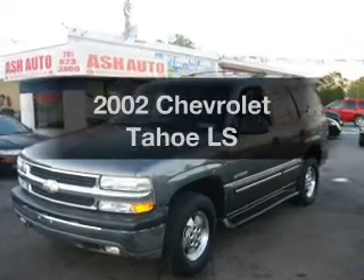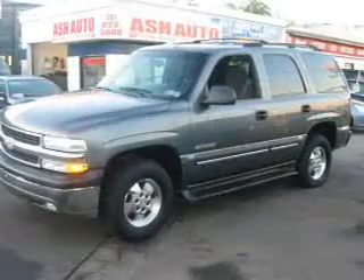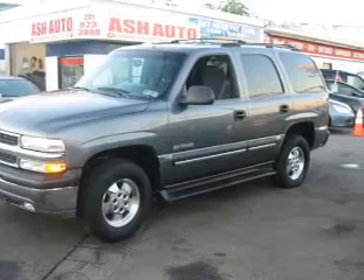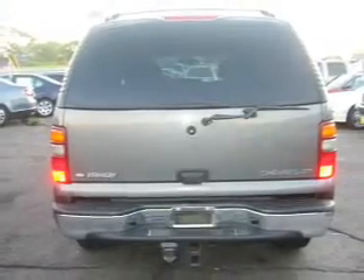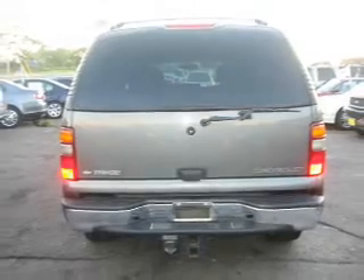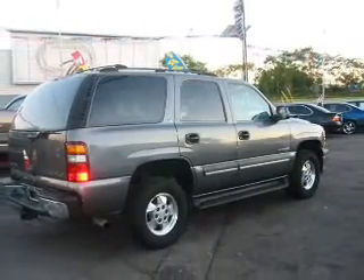Imagine yourself in this 2002 Chevrolet Tahoe. Find everything you want in a ride under one roof. With this vehicle, the powertrain includes four-wheel drive with a powerful eight-cylinder engine connected to a smooth-shifting automatic transmission. You will appreciate the safety feature of anti-lock brakes.